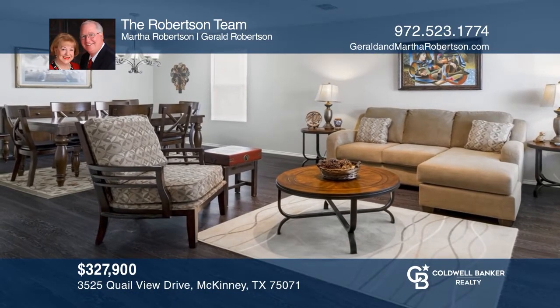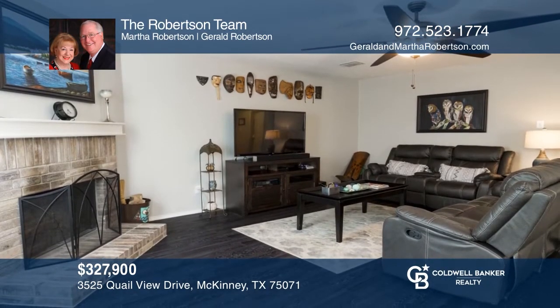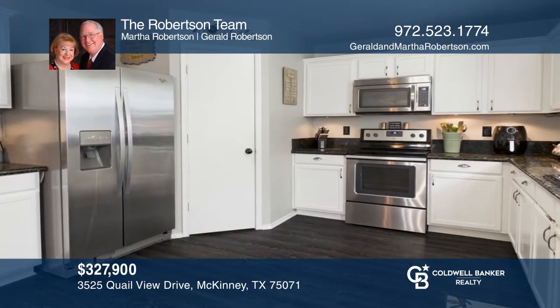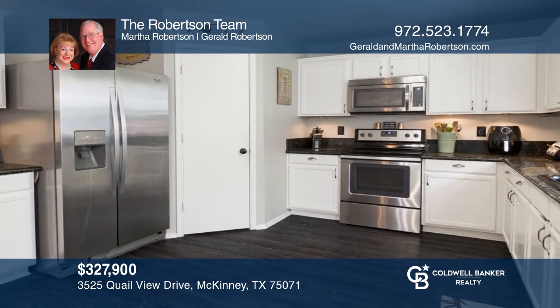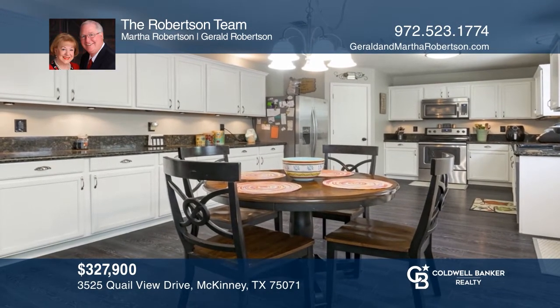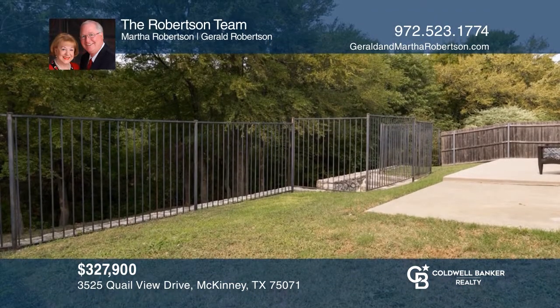Don't miss this rare opportunity to live backed up to a forested greenbelt. This traditional floor plan offers five bedrooms, three baths, and a stunning foyer. The kitchen features built-in cabinets and granite countertops and opens to the living room. Enjoy relaxing on the backyard patio with lovely greenbelt views. Schedule a tour with the Robertson team before it's too late.